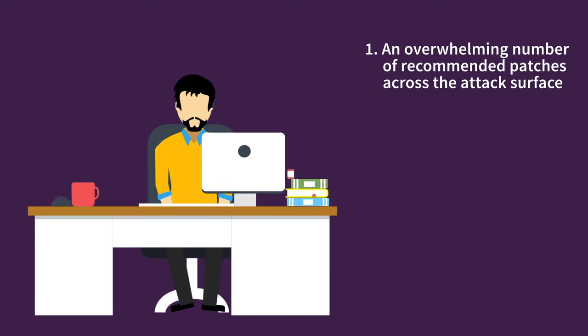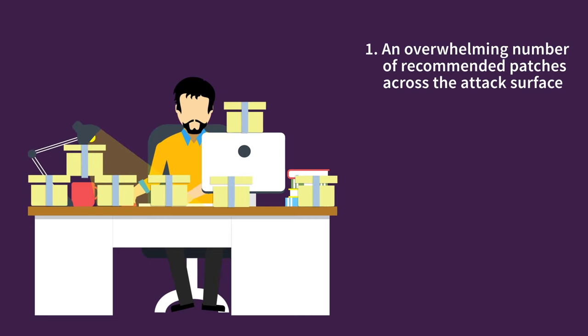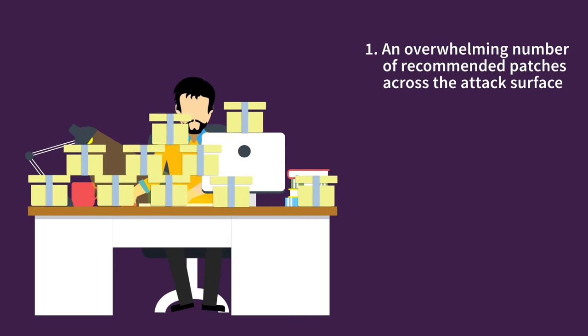First, there is often an overwhelming number of recommended patches across the entire attack surface, making it nearly impossible to remediate every risk that is posed. This, of course, drives the need to prioritize the issues that matter most — those that result in the biggest risk to the organization.